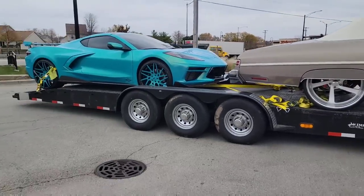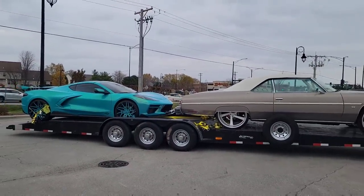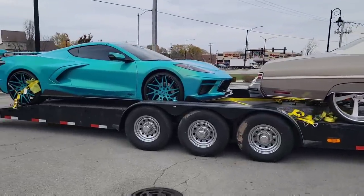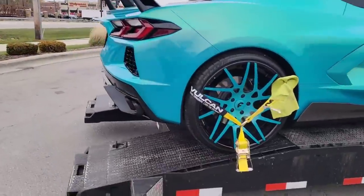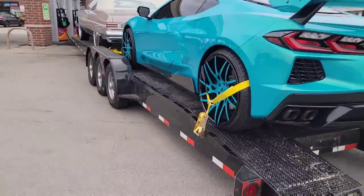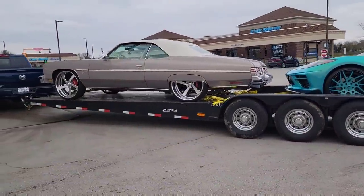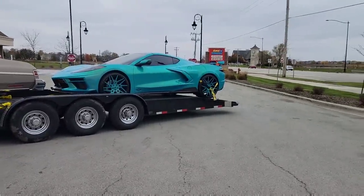It is cold — holy cow! We got about 18 hours ahead of us. This is my first time driving a two-car trailer like this with a bumper pull. I drove one before with a gooseneck, but this is my first time with a bumper pull, so let's see how this goes.